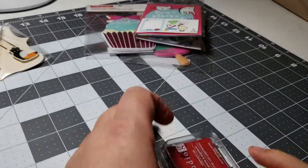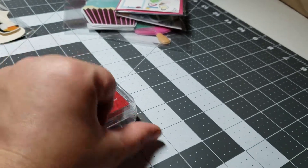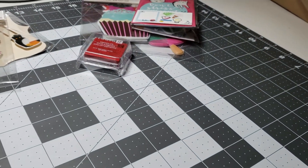We got inks that were $0.40. We've actually got four of these — one for everyone.